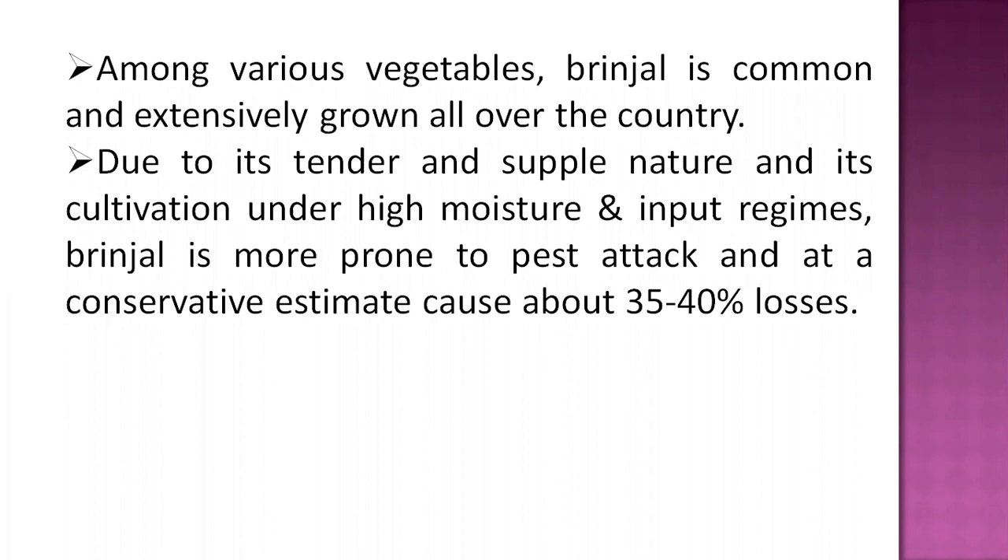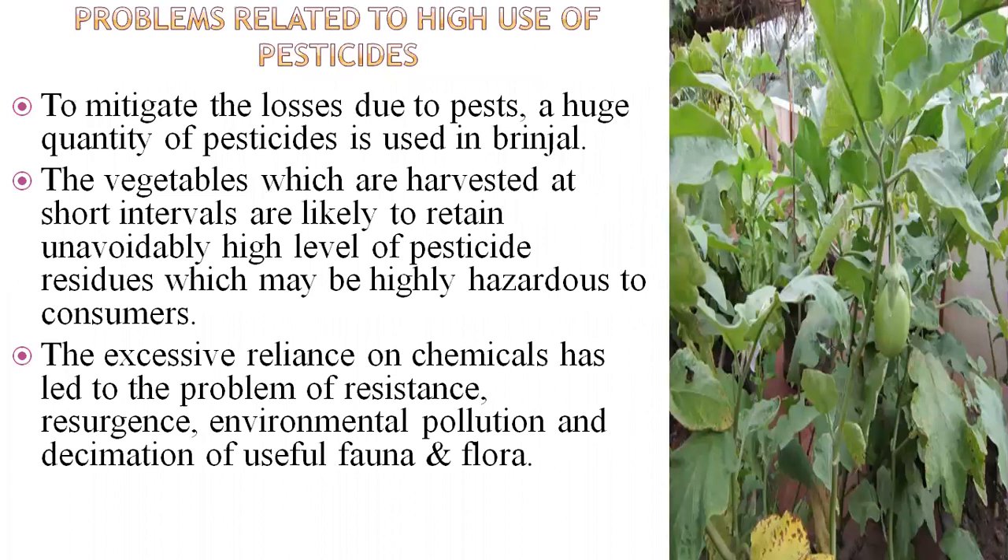It is estimated that there are near about 35 to 40 percent losses due to pests. A related problem is the overuse of synthetic pesticides, which increases the cost of production. Excessive pesticide use in brinjal creates environmental and health hazards at the consumer level. That is why I am teaching you some integrated pest management strategies that will be helpful to growers.